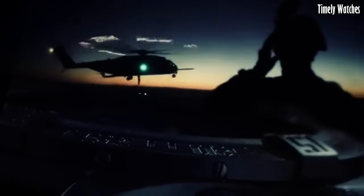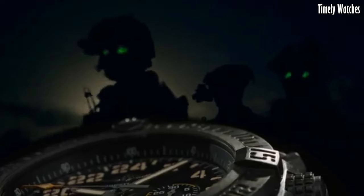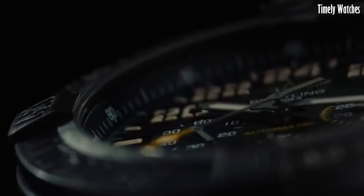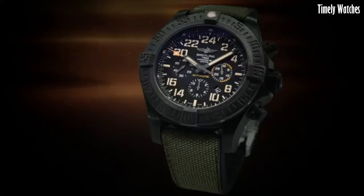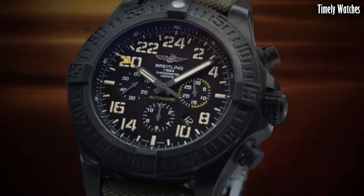This timepiece features a reliable automatic movement, chronograph functionality, and impressive 100-meter water resistance. The Avenger Hurricane caters to adventurers and thrill-seekers, offering rugged style and uncompromising performance in a watch that's ready to tackle any mission, from skydiving to deep sea diving.